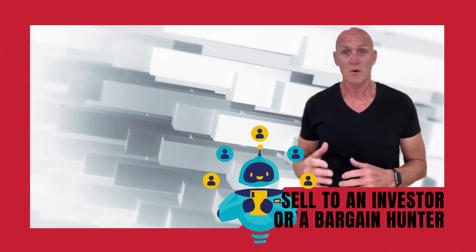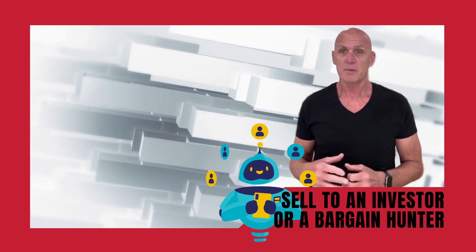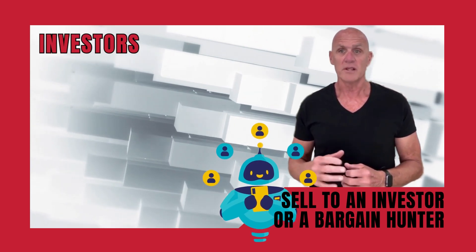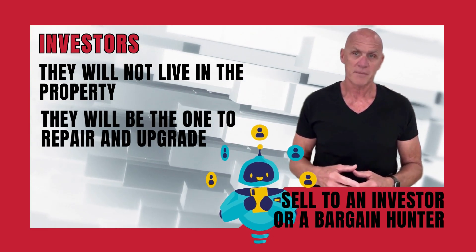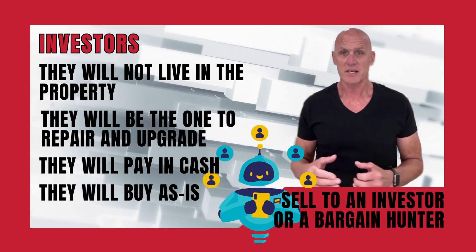Consider selling to an investor or a bargain hunter. The worse the home's condition is, the bigger the pool of investment buyers will be. Real estate investors don't want to live in that house — they want to repair and upgrade it so that they can sell it and earn a profit. Typically they'll pay with cash and will buy the home as is.